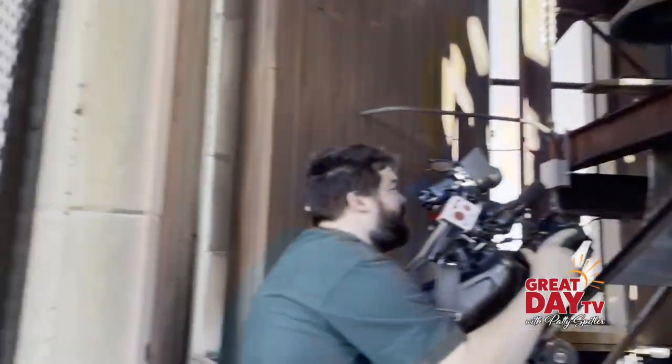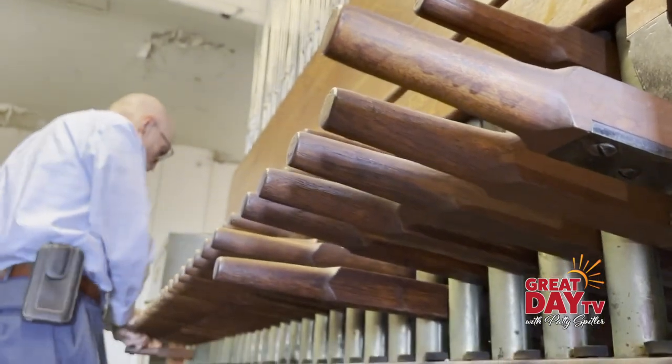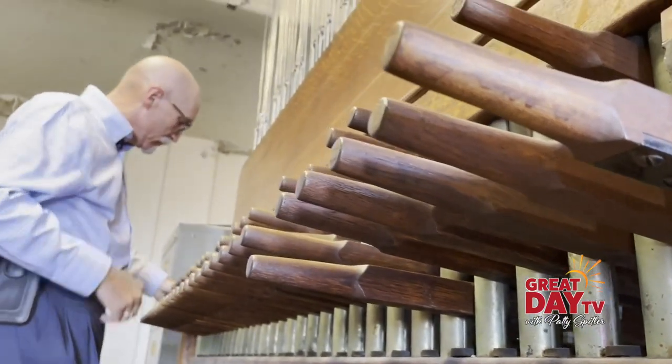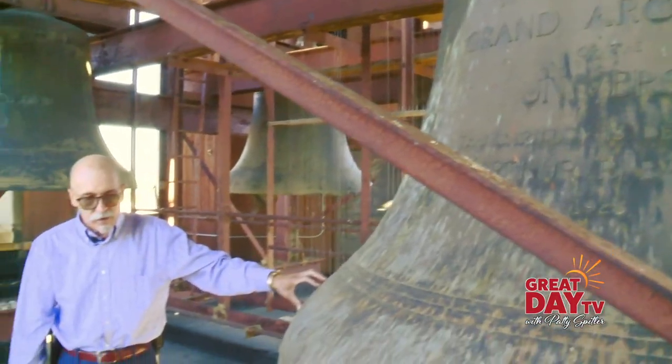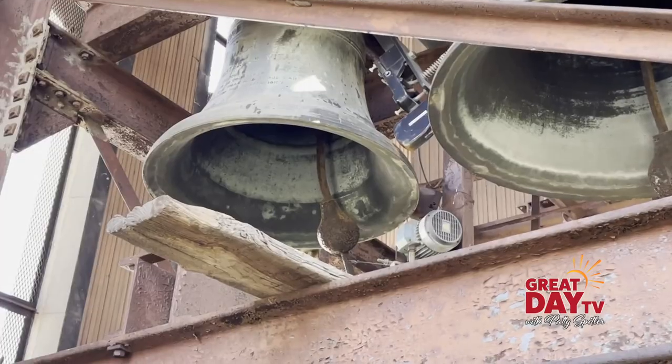It's special because you can actually see most of the city from up here. It's all controlled from below — the apparatus downstairs hits the strike, it pulls the cable, which pulls the clapper, which rings the bell.